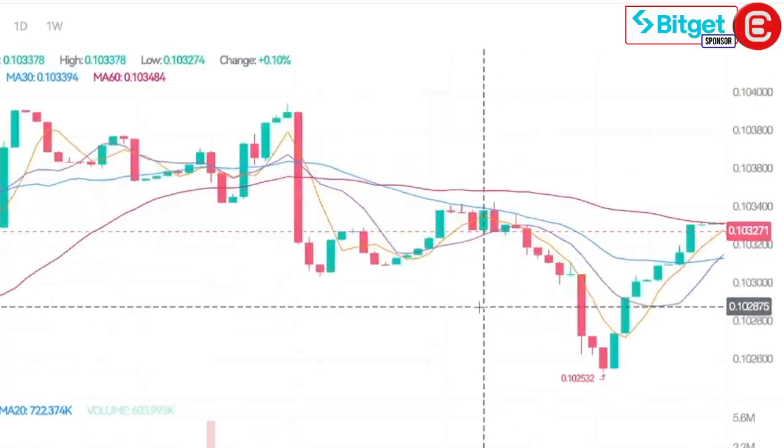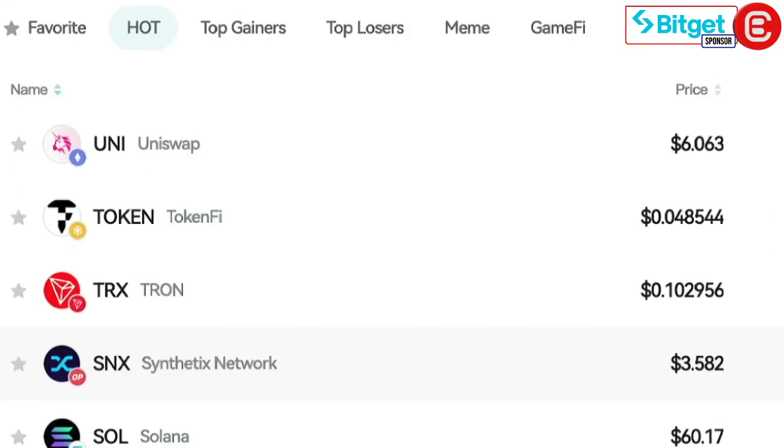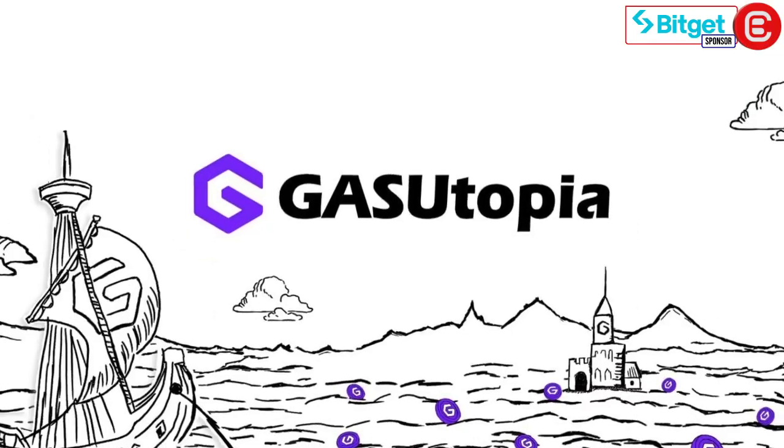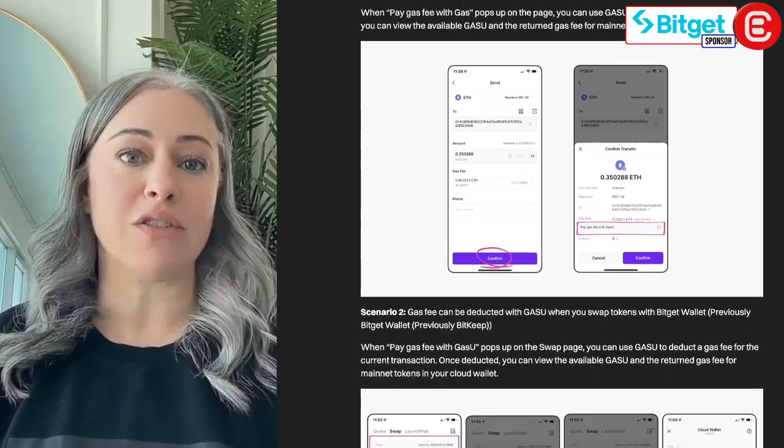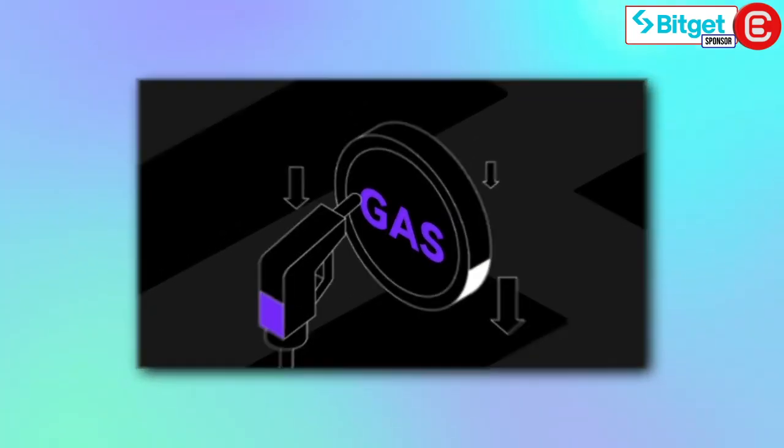BitGet Swap also supports real-time candlestick chart displays, hot token lists, multiple trading modes and enhanced security features. It also boasts a unique GASU token, a universal currency that can be used to offset gas fees when performing transactions. Additionally, BitGet Swap introduces an instant gas feature which allows you to pay gas fees without first holding the native tokens of the transacting blockchain, saving users time and resources.